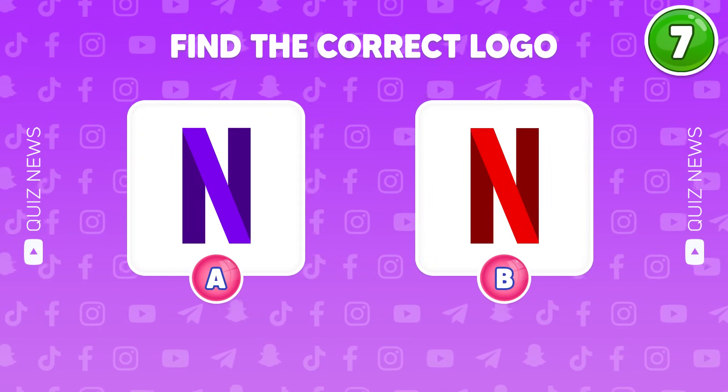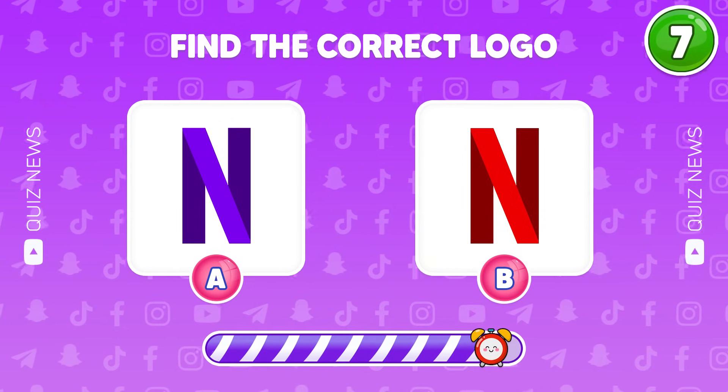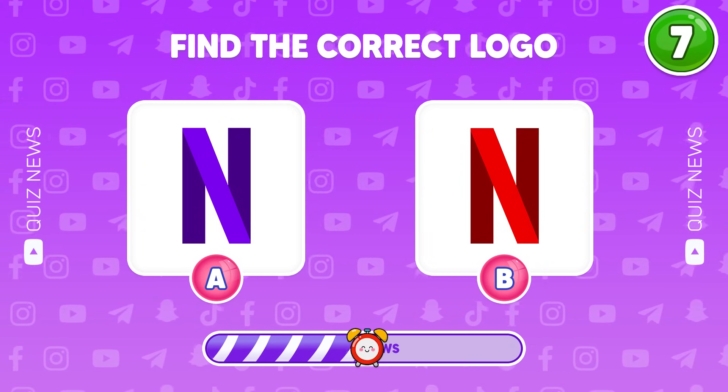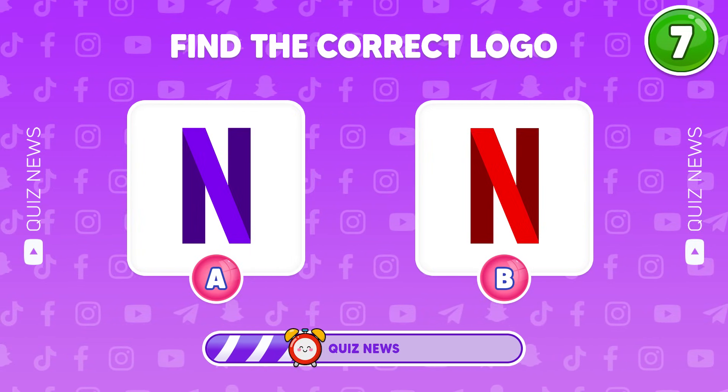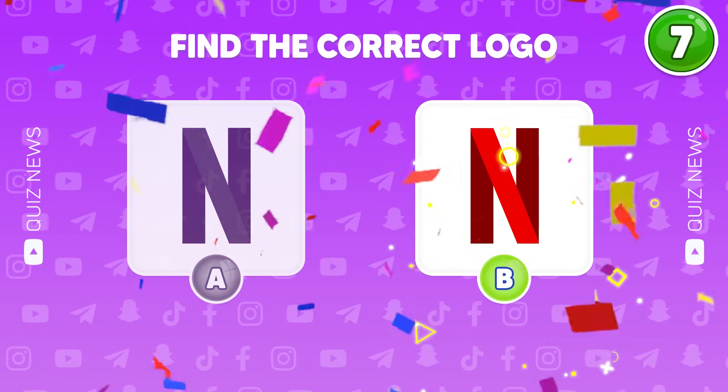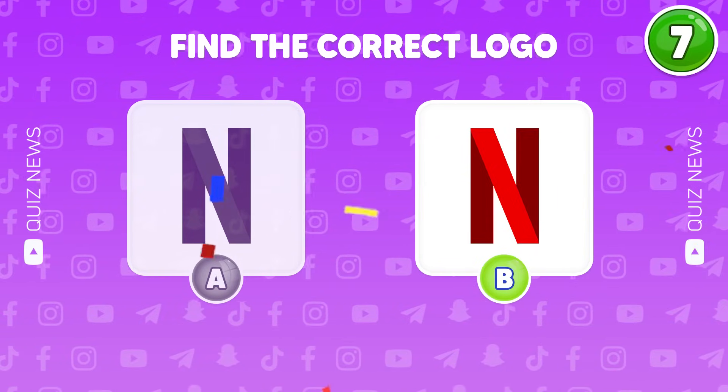Which logo is correct? A or B? Yes, the unique Netflix logo is B.